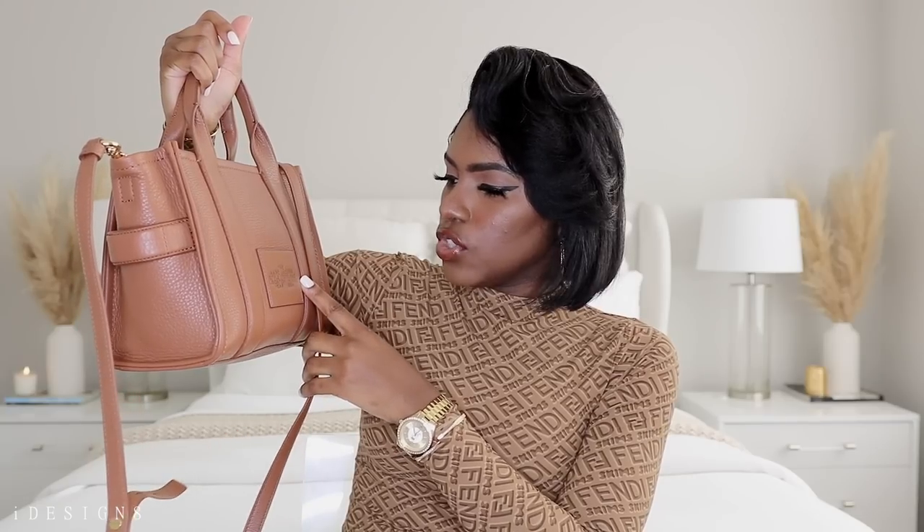I heard people talking about the tote bag so I checked it out and ended up purchasing this one — the mini leather tote bag. I did want the mini teddy tote bag but it was already sold out. This bag was about four hundred dollars. I decided to go with this neutral color because you can wear it with anything. Here in the front it says 'The Tote Bag Marc Jacobs,' and on the back it also has the Marc Jacobs style, location, and year. This is the mini bag but I'm still able to get so much stuff in here — very convenient.